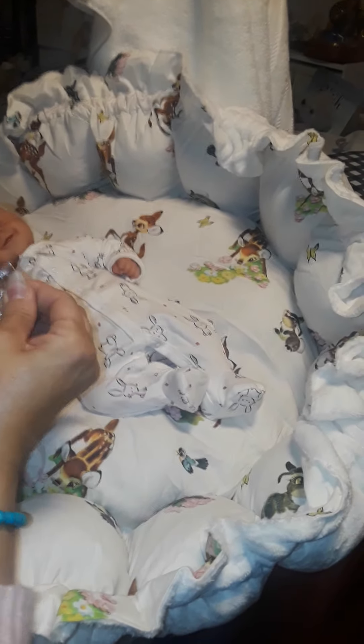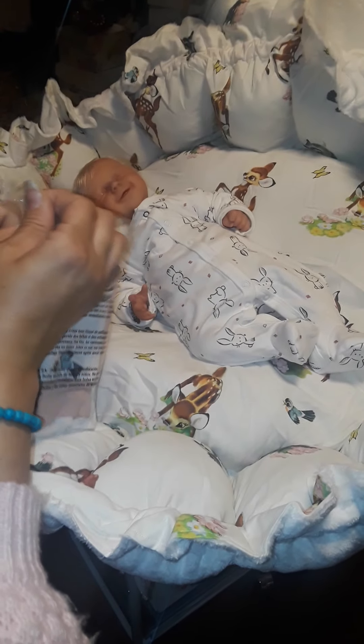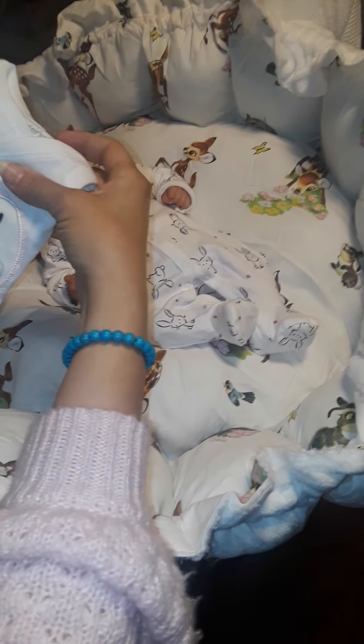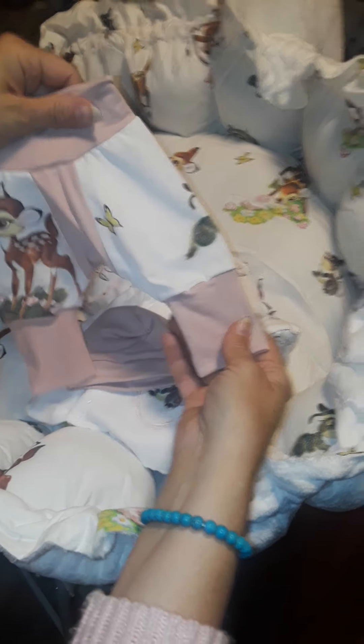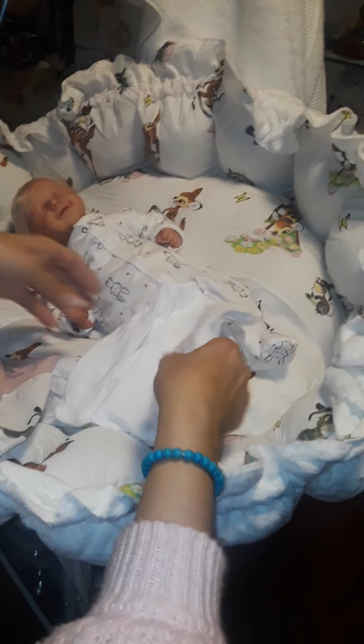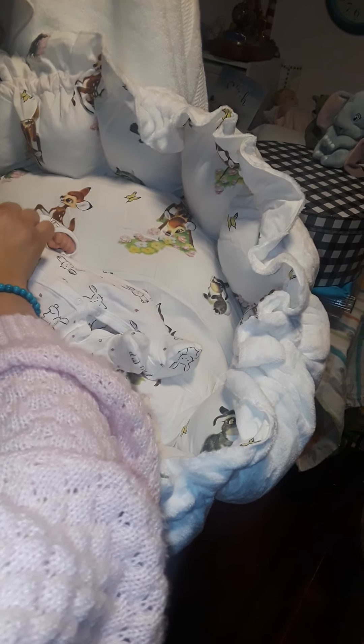Let's see what's in this little bag — a cute little outfit. Oh my goodness, this is so cute! I love this. With Bambi and Thumper. Let's put this on her. Isn't it cute? Let's take this off and we'll try this little outfit on her. I love this bed, it's so soft.